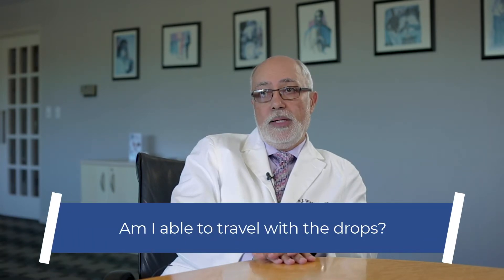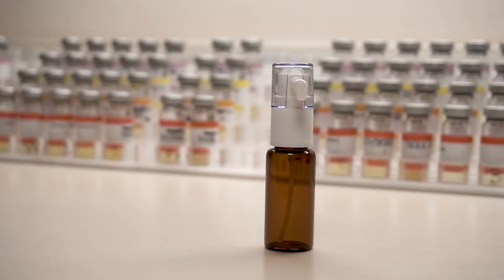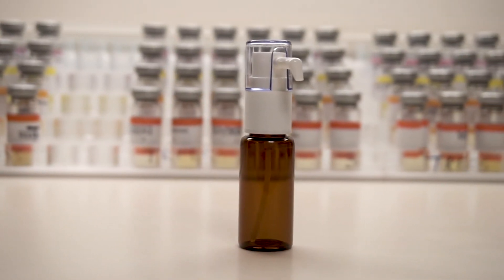Now, I do travel a lot. So my concern with the shots is, of course, coming in each week. With the drops, can I travel with them? Are they easy to travel with? Yes, it's a small vial. You put it in your pocketbook and you could travel with it. You could take it anywhere you go. It doesn't have to be refrigerated. It's small enough that you could put it in your carry-on on a plane. So it's easy to travel with. It's a better option for people who travel a lot.